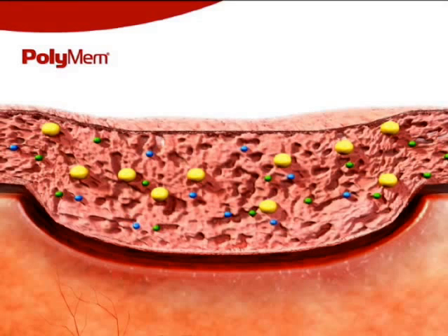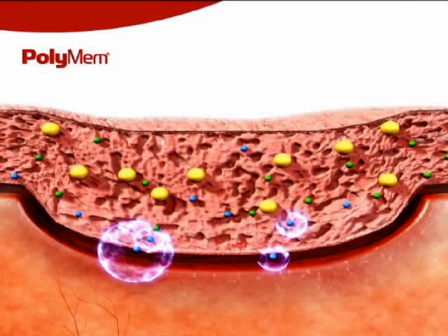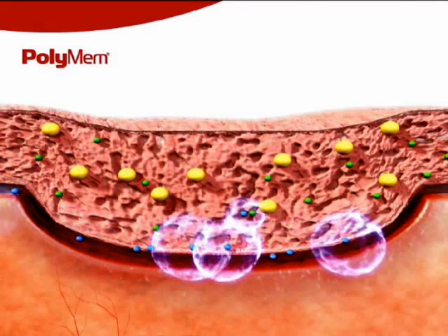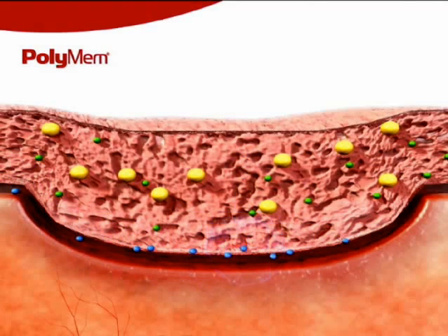The non-toxic, non-ionic wound cleanser is activated by moisture and is gradually released into the wound bed from the dressing matrix. This healing tissue-friendly surfactant loosens the bonds between the healthy tissue and wound debris, loosens eschar and necrotic tissue, and supports autolytic debridement.